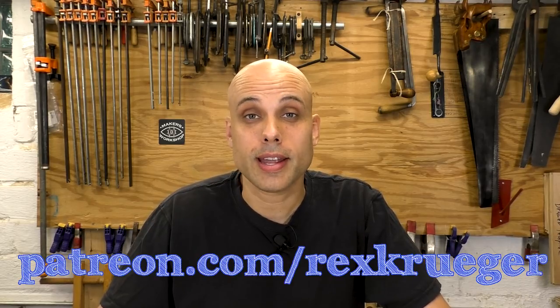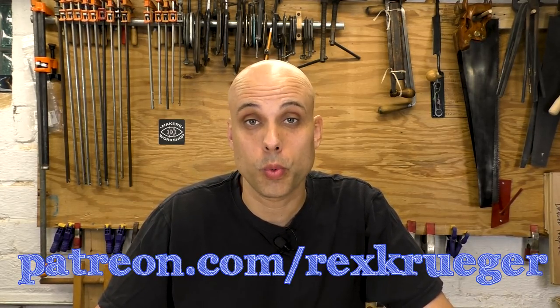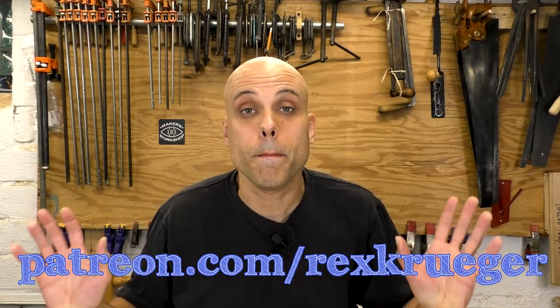If you'd like to see me make more woodworking mistakes, you can sign up to be a patron at patreon.com/rexkruger, where we have a mountain of rewards and a vibrant woodworking community for the people who make this content possible.